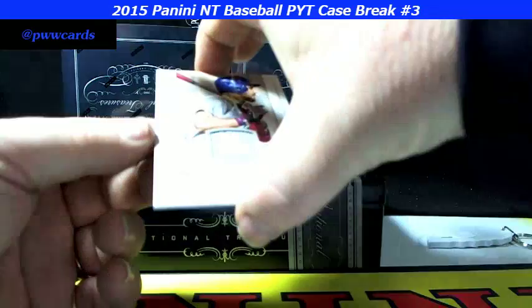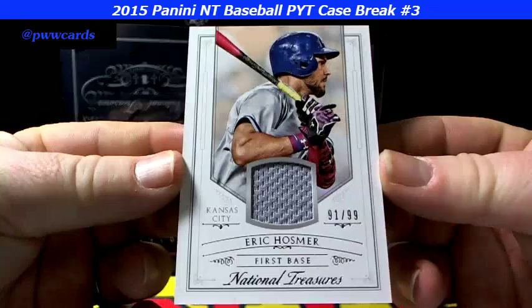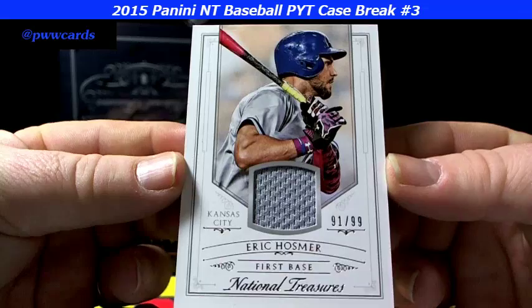And for the Kansas City Royals — Eric Hosmer, 91 of 99. Hosmer, Kansas City.